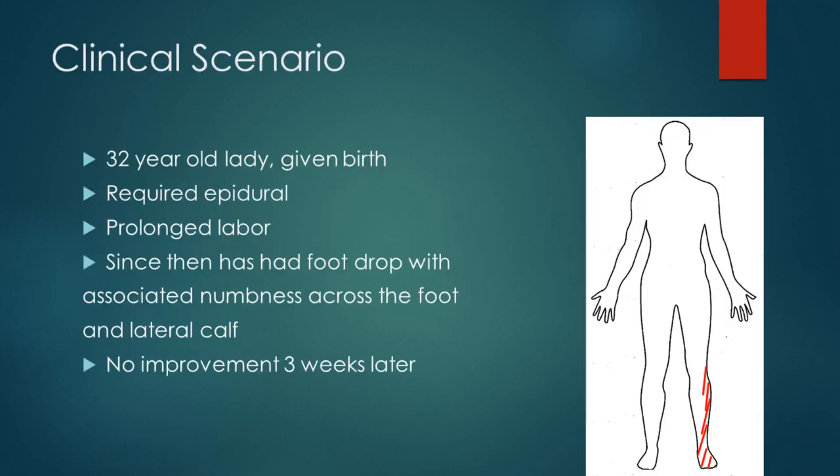We have a 32-year-old lady who has just given birth. She required an epidural during labour and it was also quite prolonged. Since then, she has had foot drop with associated numbness across the foot and the lateral calf, and there's been no improvement three weeks later.